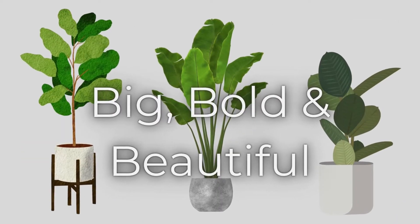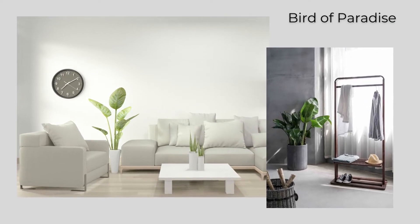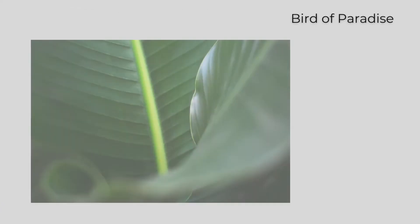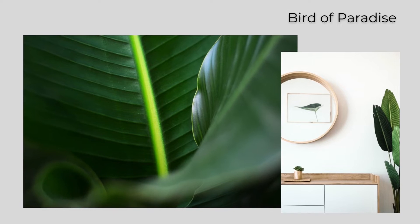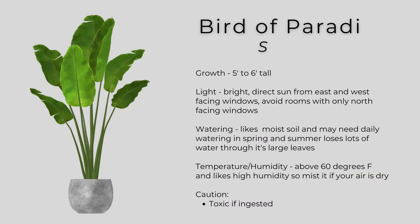The first of these is the bird of paradise. It has big, beautiful leaves and can grow to five to six feet tall. The bird of paradise leaves grow directly from the soil, so they have no trunk, and the large leaves range from 12 to 18 inches long. It needs bright, direct sun placed near an east or west-facing window, and avoid rooms with only north-facing windows. It likes moist soil and may need daily watering in the spring and summer. It likes temperatures above 60 degrees Fahrenheit and high humidity, so mist if your air is dry.